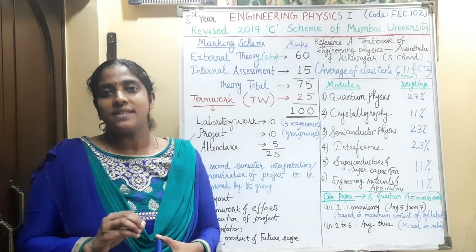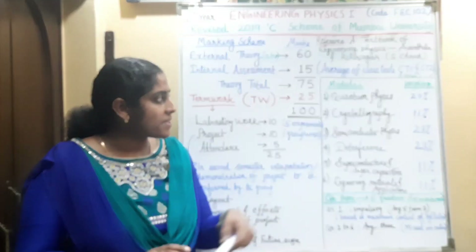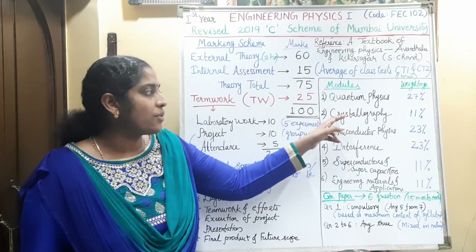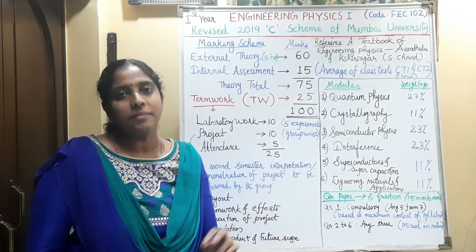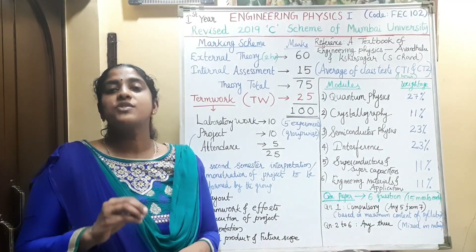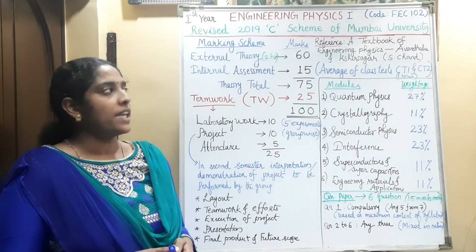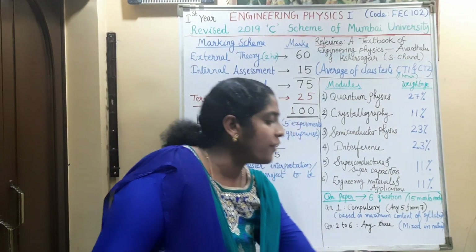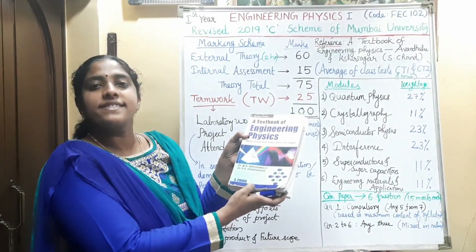About the syllabus, in semester 1 and semester 2 there are 6 modules each. In semester 1, the modules are: quantum physics, crystallography, semiconductor physics, interference, superconductors and supercapacitors, and engineering materials and applications. The list of reference books you can see in the syllabus. One of the main reference books is a textbook of engineering physics by Avadhanulu and Kshirsagar, S. Chand publication.